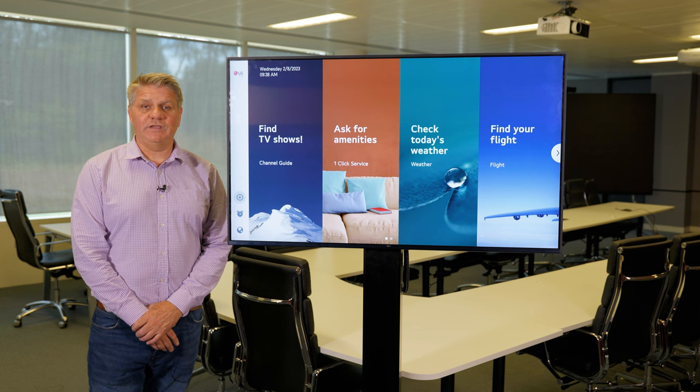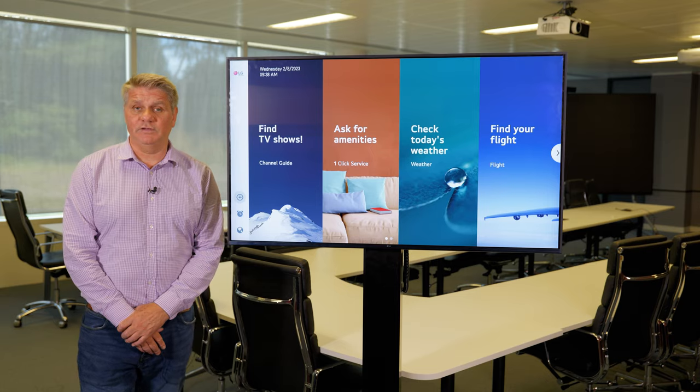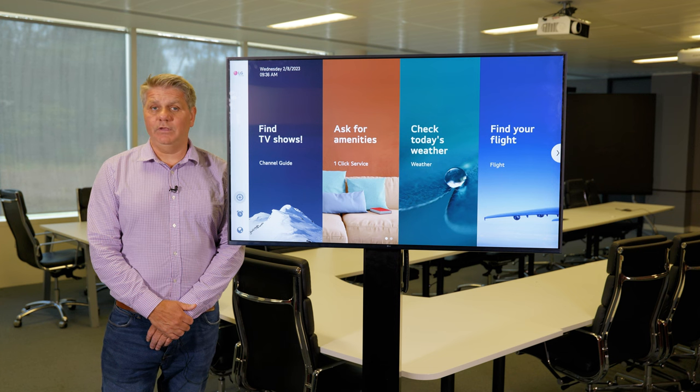Then we have the UM767 in our range, available in the 43, 50, 55, and 65 inch. This is a super slim panel, sub 30 mil, which a lot of hotels really like. Again, with Procentric cloud and the over-the-top apps. And from January 2024, we'll have Apple AirPlay 2.0.